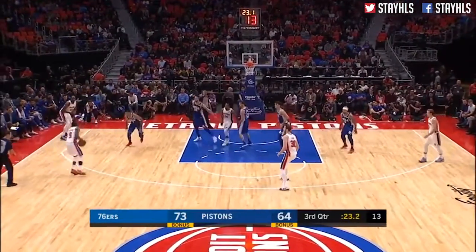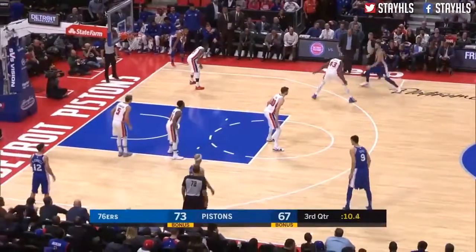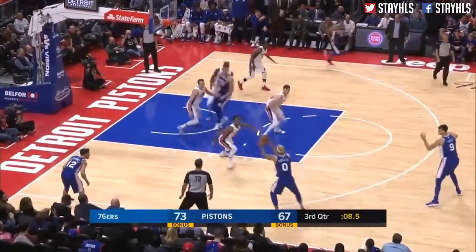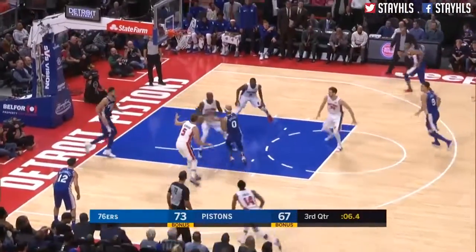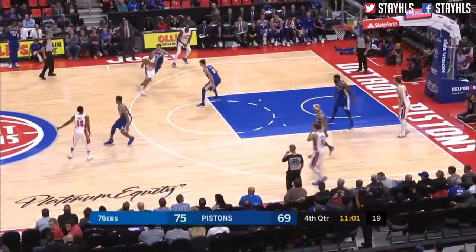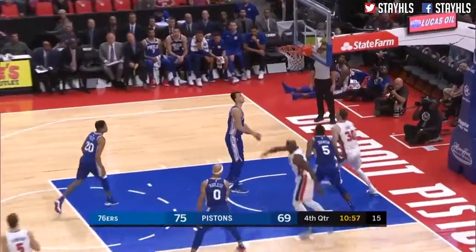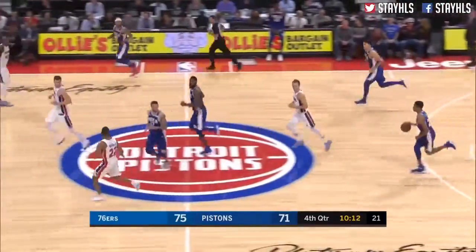Pistons shot clock at 14. Galloway lets it fly and it falls again, folks. Simmons drives. Bayless hands it off to Simmons — nice setup by Bayless. Anthony Tolliver drives, scoops and scores — they're playing well.